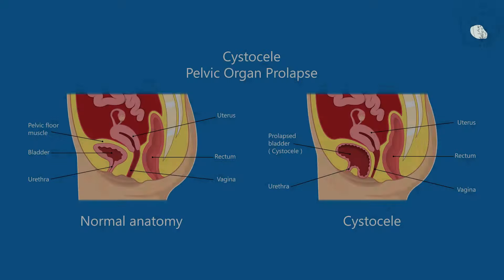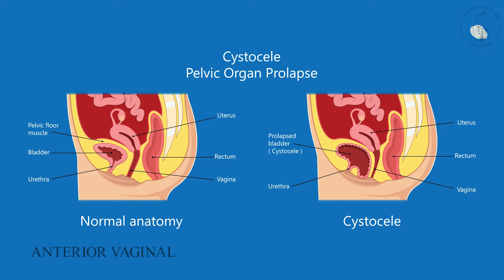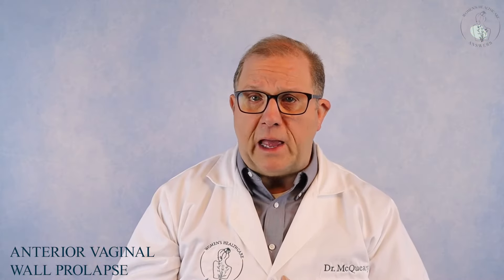Technically, what we call the bladder falling is a cystocele. This is also known as anterior vaginal wall prolapse. But just remember, it's not uncommon to have more than one type of prolapse at a time, and often you're told that when you go to your doctor. So don't be concerned if you have more than one thing going on — it's actually quite common.